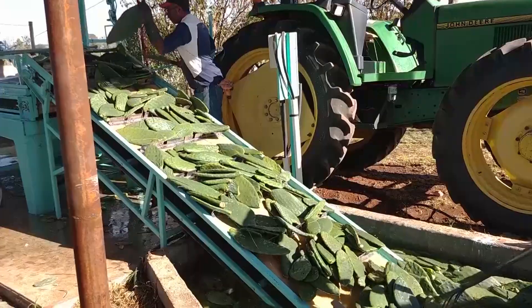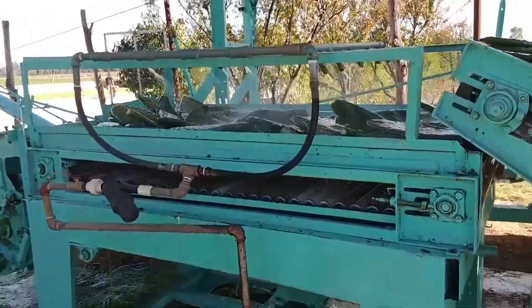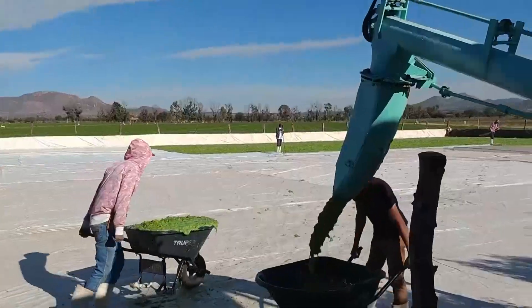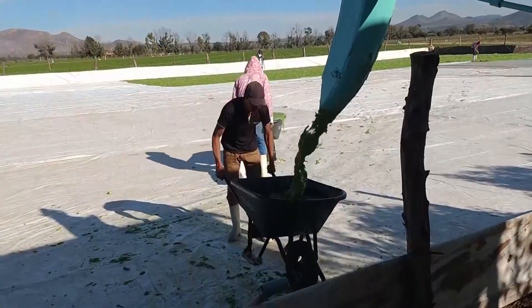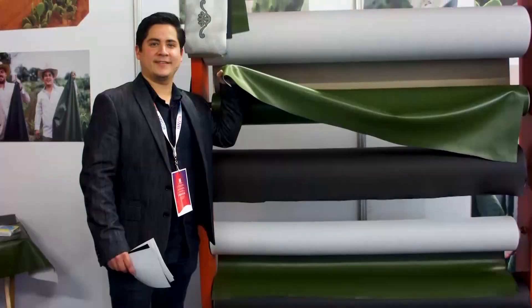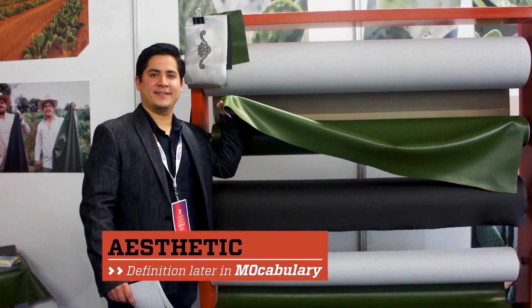The mature leaves of the cactus are cut in such a way that the indigenous plant is not damaged, and harvesting can be repeated with the same plant. The leaves are then dried and mashed. That substance is blended with recycled fibers from materials like cotton to produce an aesthetic textile.